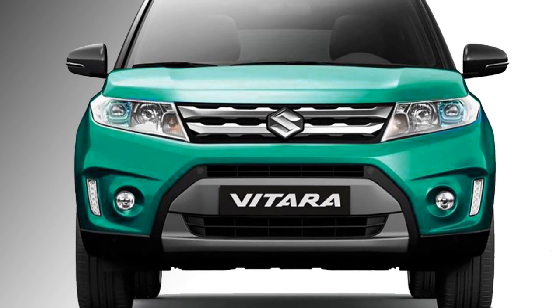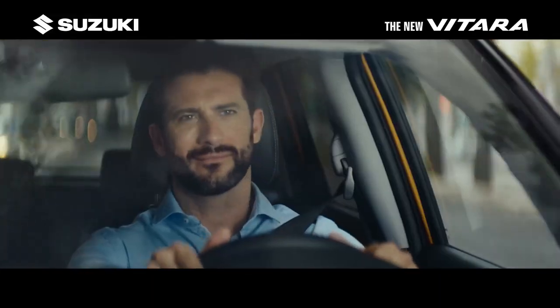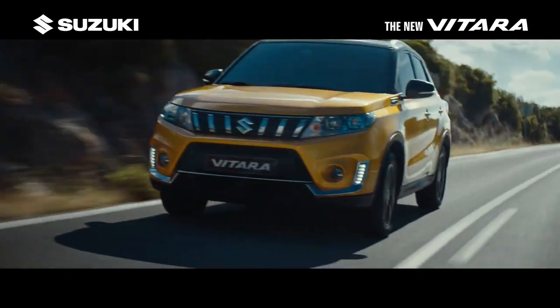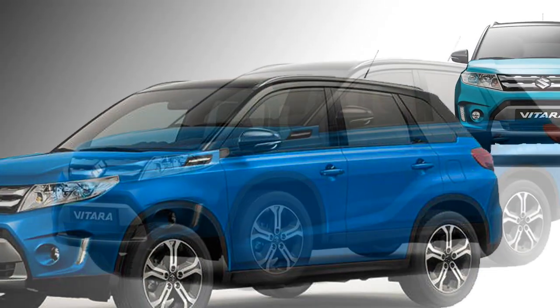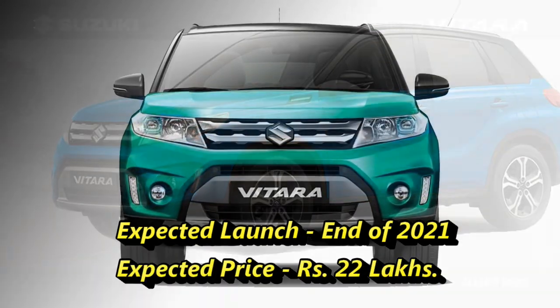In terms of safety, the SUV will get a number of standard safety features including ABS with EBD, dual front airbags, electronic stability control, speed sensing, auto door lock, engine immobilizer, and rear parking sensors and camera.